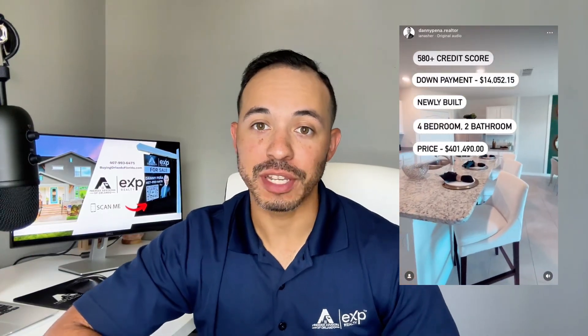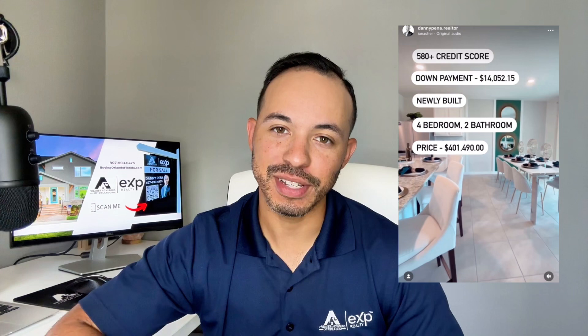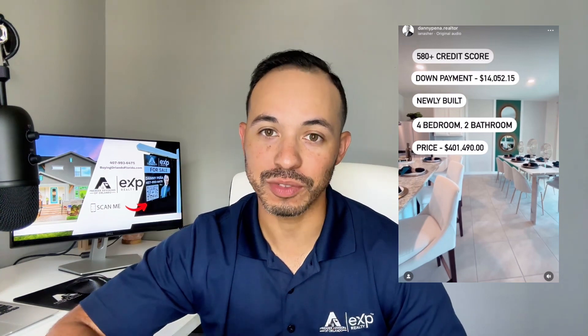Hey, this video is going to give you more information on this ad right here. My name is Danny Pena with eXp Realty, and me and the team have been serving the Central Florida area for over 10 years and we would be honored to help you with your next move. Before you leave, I'd appreciate it if you like this video and subscribe to the channel for more real estate content in and around Orlando.